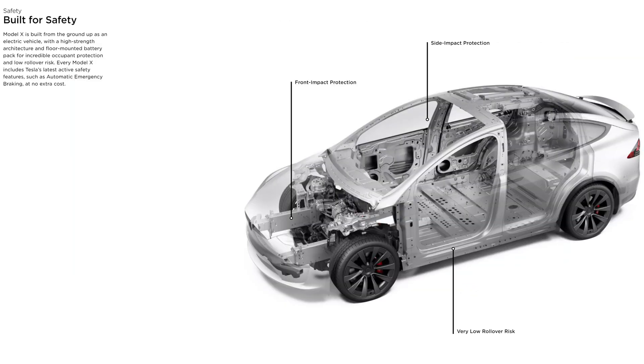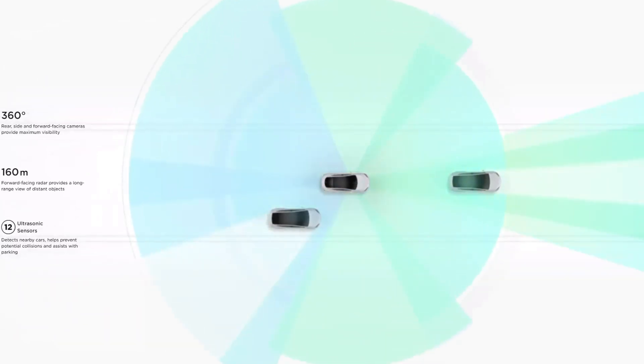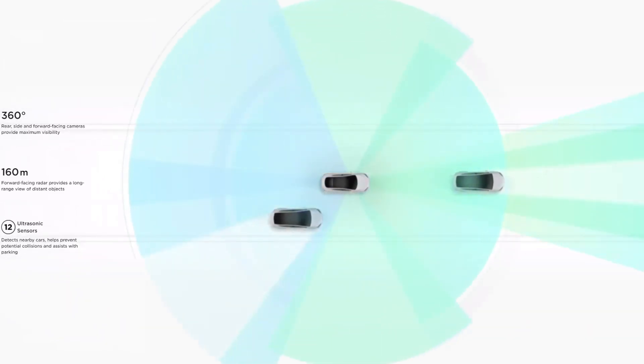Built for safety: the Model X has front impact protection, side impact protection, and a very low rollover risk. Model X is built from the ground up as an electric vehicle with a high-strength architecture and floor-mounted battery pack for incredible occupant protection. Every Model X includes Tesla's latest active safety features such as automatic emergency braking at no extra cost. 360-degree side and forward-facing cameras provide maximum visibility.